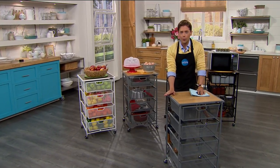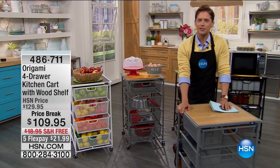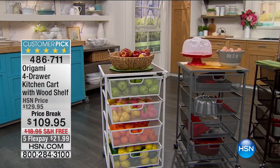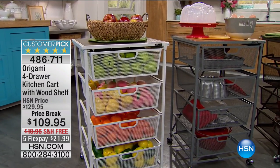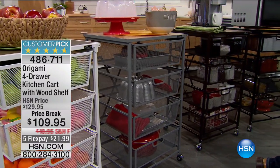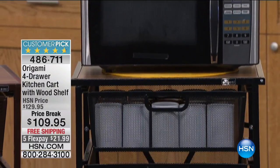We are in the kitchen getting you prepped and ready and organized for all the guests that are coming over this weekend and throughout the entire summer. What is up next is truly one of our number one most beloved products. It is our Origami four-drawer kitchen cart. What you're seeing on your screen is a simple, easy, ships to your door free of charge, folds open and is ready to go. Phenomenal kitchen cart.